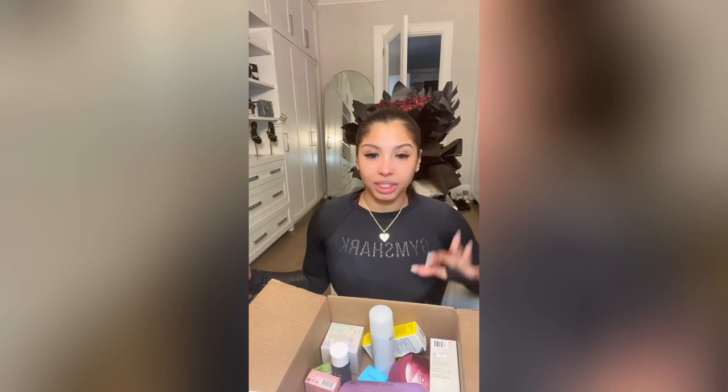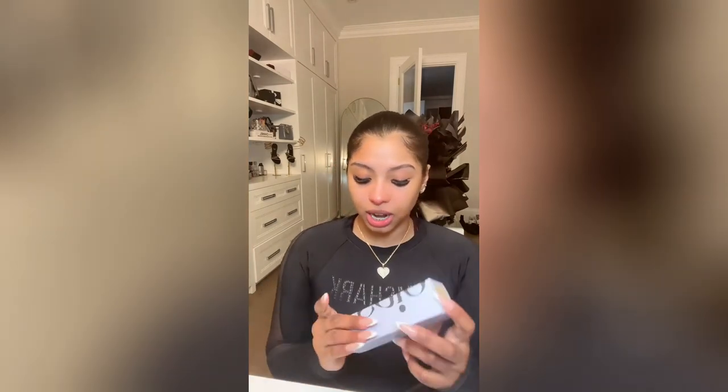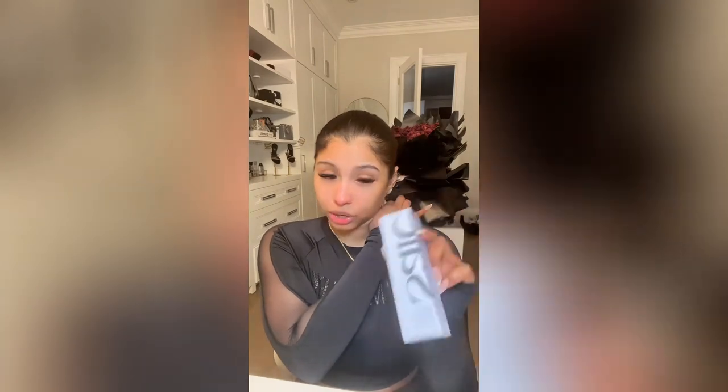I don't really buy much makeup-related stuff anymore because I found what I like and I stick to it — I'll try a few things here and there but generally it's just restocking. This time around I did try some new stuff. The first thing I got was the Saie Glowy Super Gel Illuminating Fluid — I've seen a lot of people say it's really good, so I got it in Star Glow, which is the lighter one. I also got the Refi primer, which supposedly has niacinamide in it so it should be good for your skin.